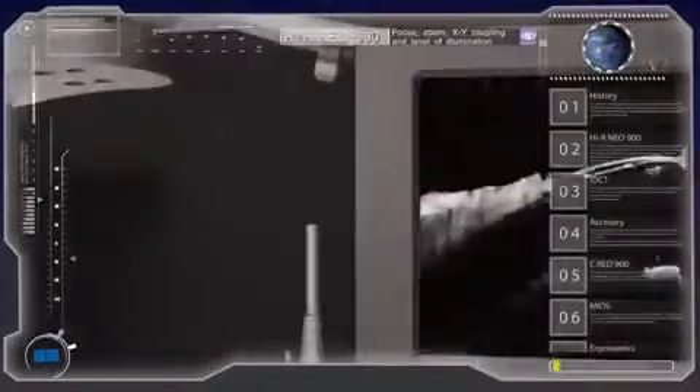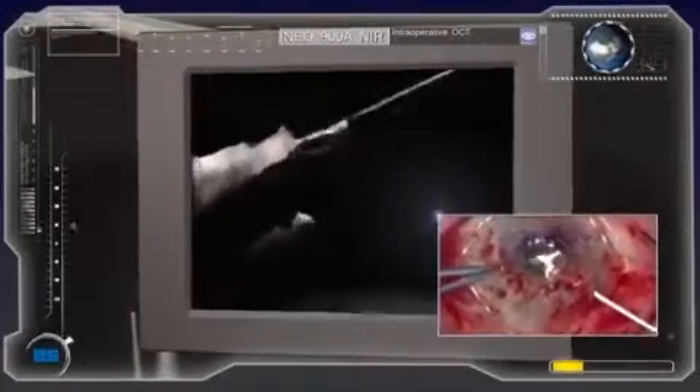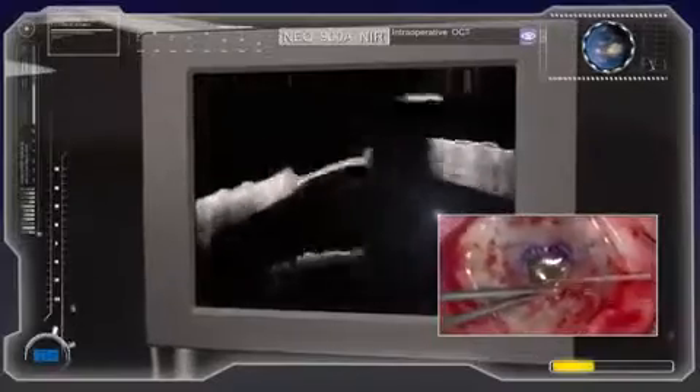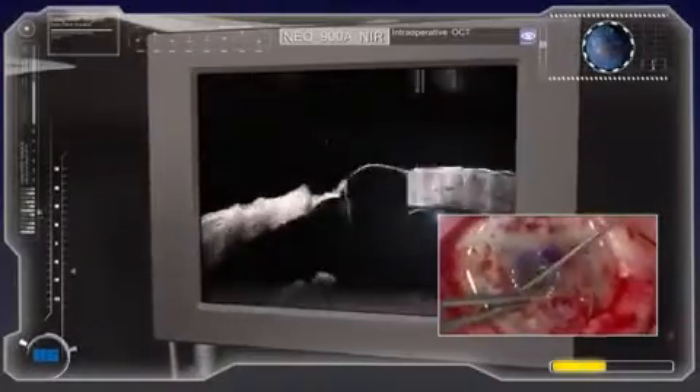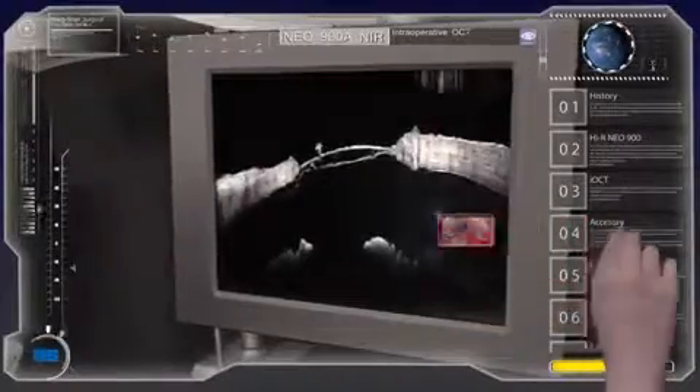In the variation Neo 900A NIR, the microscope is ready for intraoperative OCT. Live scans on the eye's anterior or posterior segment support a number of procedures and ensure surgical outcome.